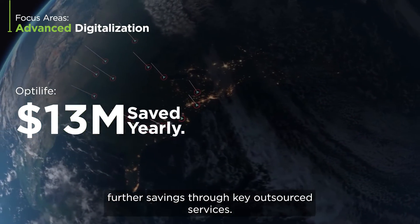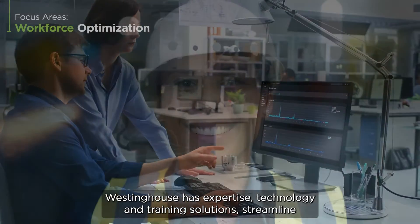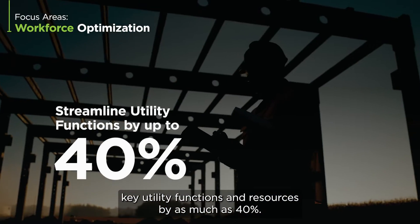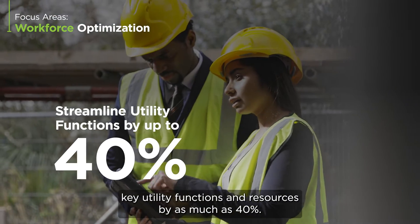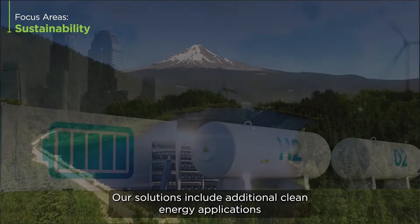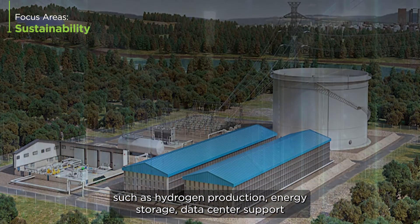Westinghouse's expertise, technology, and training solutions streamline key utility functions and resources by as much as 40%. Our solutions include additional clean energy applications such as hydrogen production, energy storage, data center support, and medical radioisotopes to enhance societal benefits and plant viability.